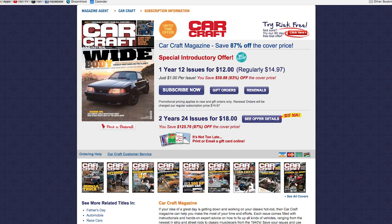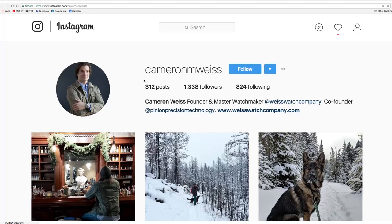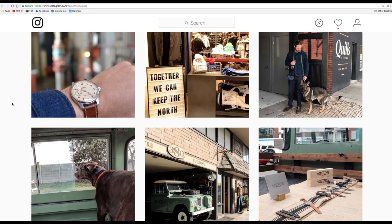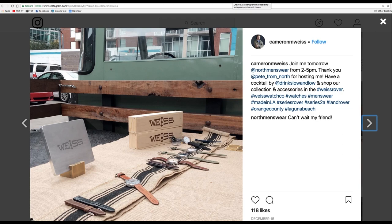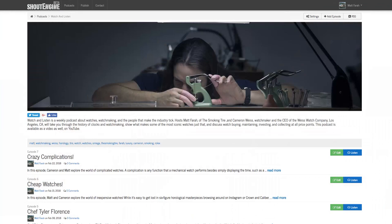If you are into watches, you should check out the Watch and Listen podcast. Myself and Cameron Weiss, every Wednesday, go through a new angle in the watch world. Unlike the Smoking Tire podcast, which is guest-driven and current events-driven, Watch and Listen is topic-driven. This week's episode is about chronographs. Next week's episode is an interview with John Ward, discussing affordable vintage. Find it at YouTube.com/watchandlistenpodcast or on Shout Engines, iTunes, or wherever you get your podcasts.